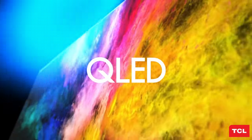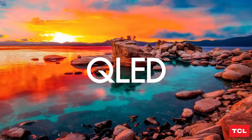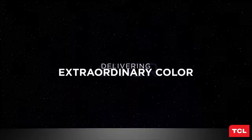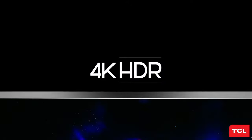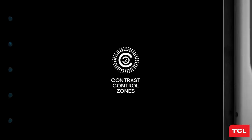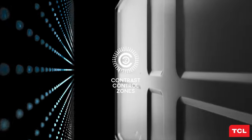The Quantum Dot Wide Color feature is another marvel. Quantum Dot technology delivers over a billion colors with remarkable accuracy, incredible brightness, and a wider color volume. It matches the format used by cinema screens and Hollywood content creators, ensuring that the pictures on your screen are as vivid and lifelike as they can be.